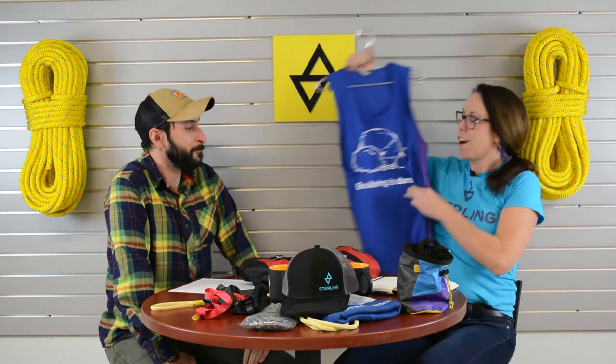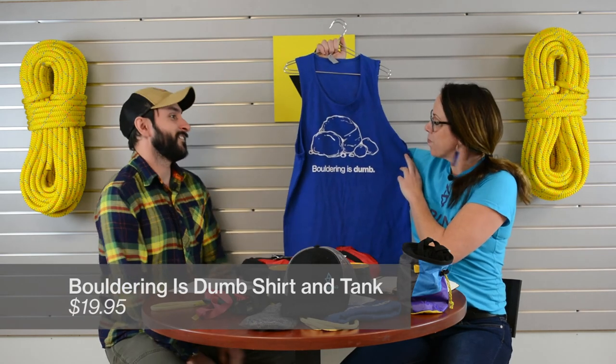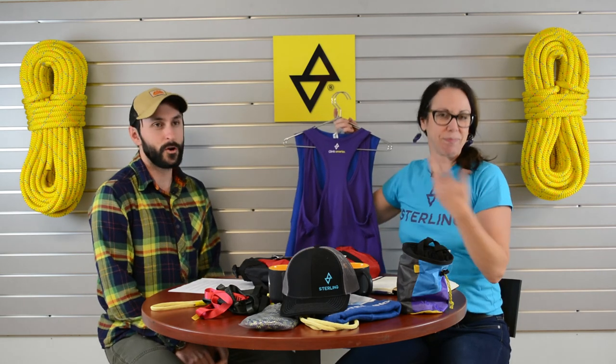We have tons of shirts. Our most popular is the 'Bouldering is Dumb' shirt. We all still boulder even though we're climbers, but as a rope company we advise you to climb smarter. These retail for about $20 and come in men's and women's tanks as well as a t-shirt. The women's tanks do run small, so please size up at least one, if not two sizes. Thanks for watching — after this brief break, we'll be back.